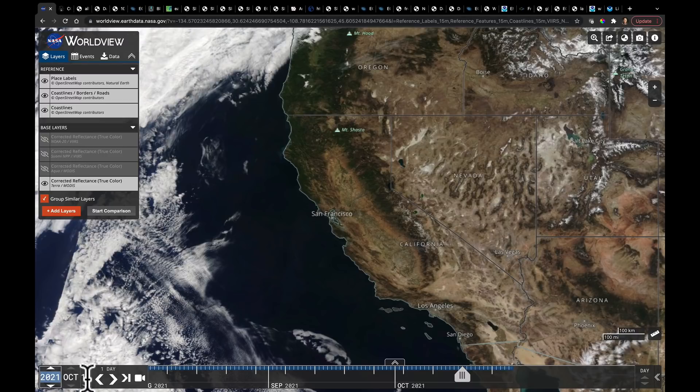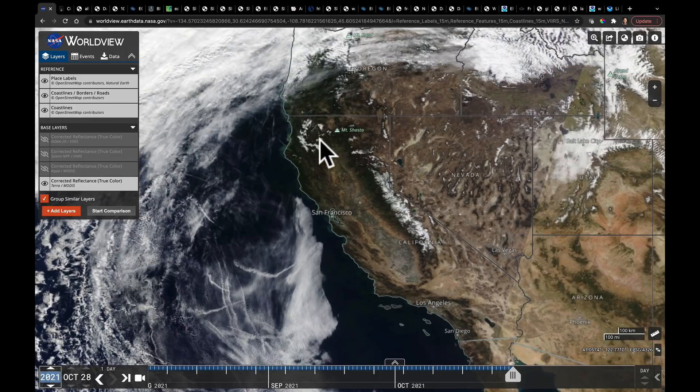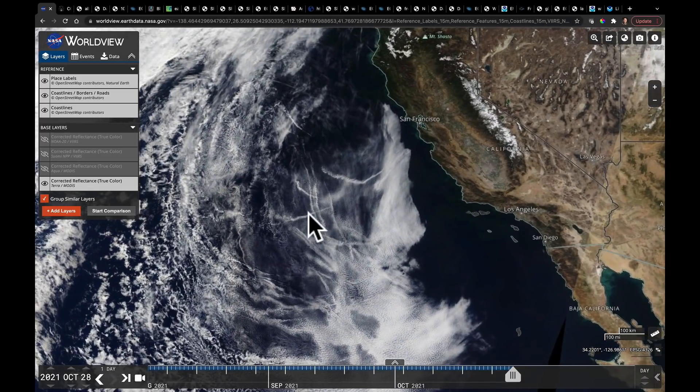I'm going to fast forward from the 16th and change this to the 28th, and now you can see where we've added that snow. We're in the Klamath Mountains, the northern ranges here in parts of California, but also the Sierra Nevada. There's another neat thing to see here — all of the ship tracks in the marine stratocumulus boundary layer cloud layer. Basically this is just ship exhaust seeding clouds. Kind of a neat feature.